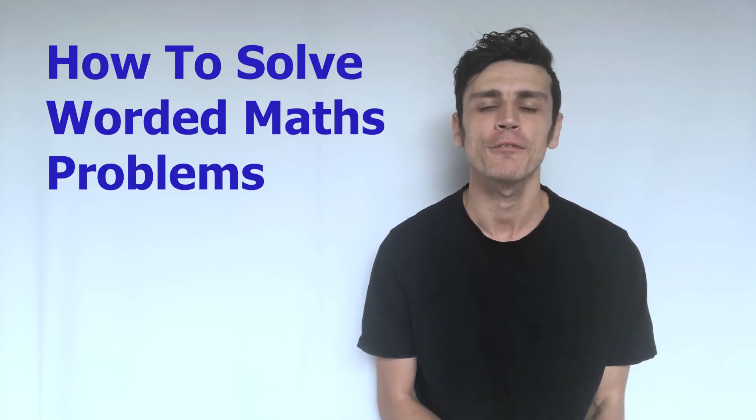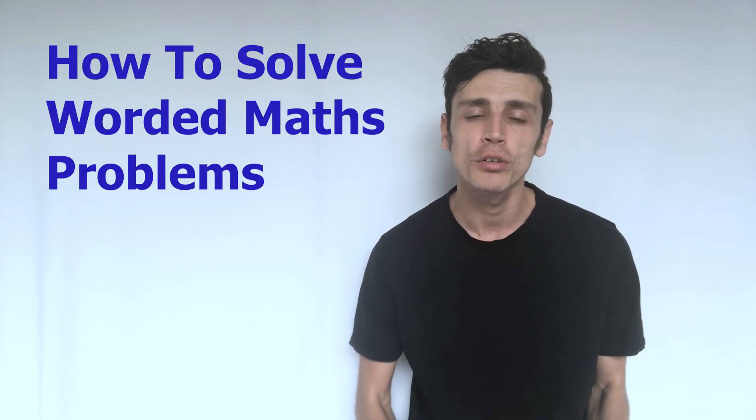What's up everybody, this is John with John for Innovations bringing you another educational lesson. Today I'm going to show you how to extract information from worded questions in order to solve them.